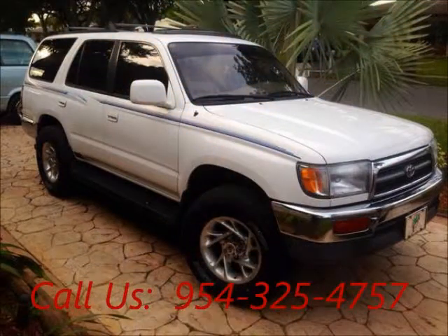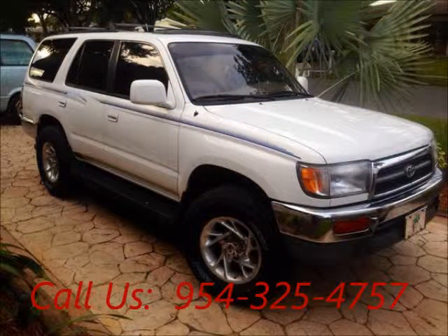Welcome to United Car Exchange. 1998 Toyota 4Runner truck, exterior color black and interior color beige, buddy style pickup truck.